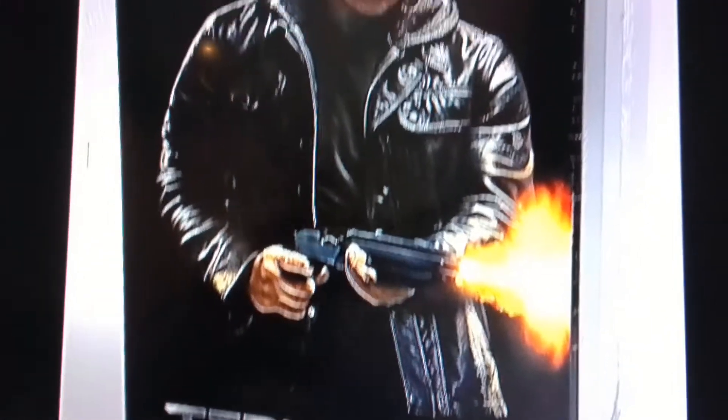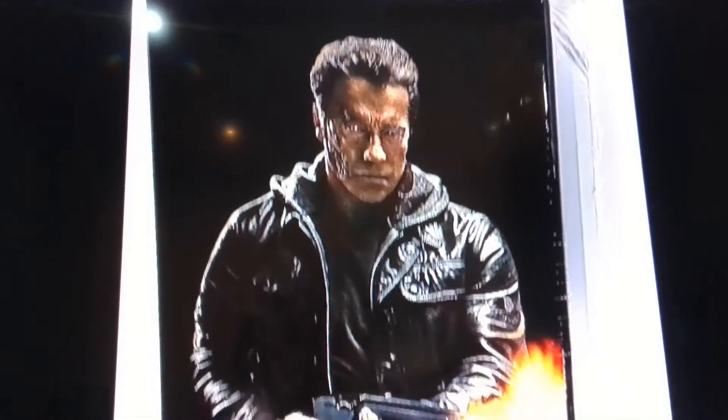This is Terminator 3, another Japanese import. Looks awesome.